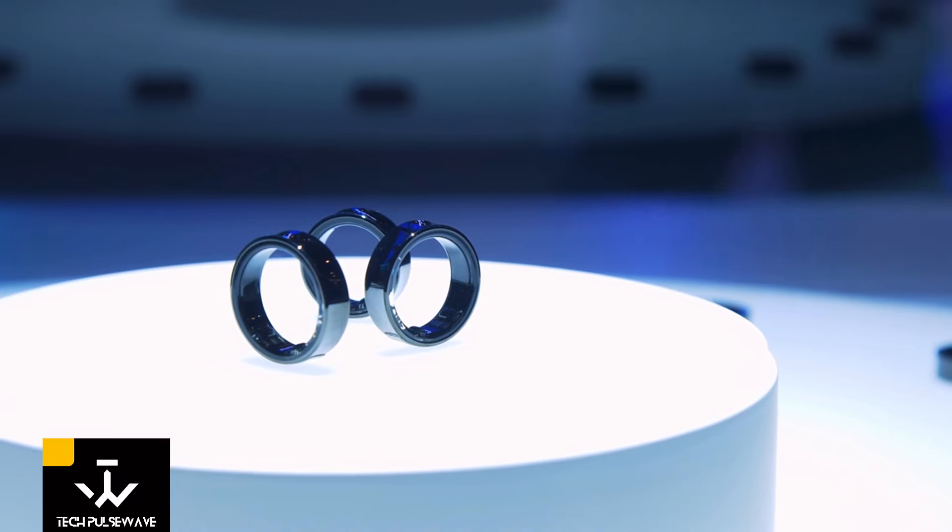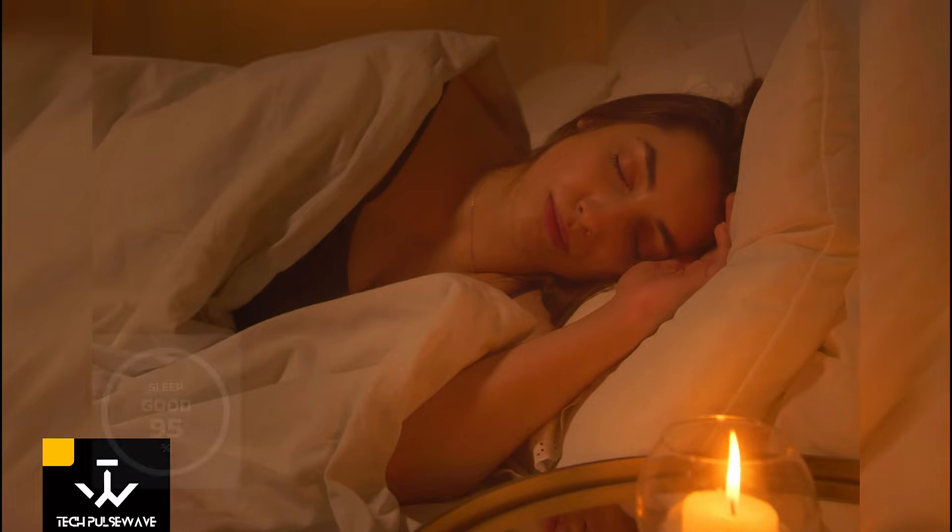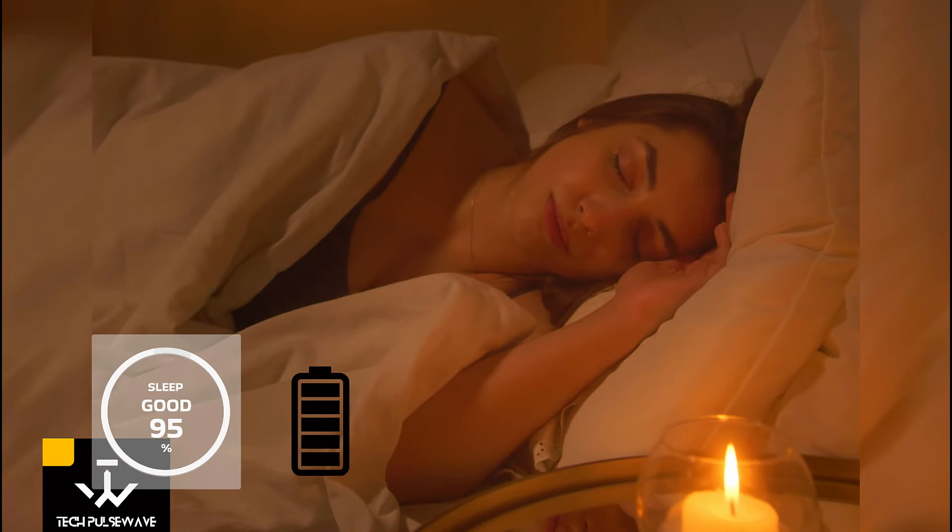One thing that sets the Galaxy Ring apart is its focus on sleep tracking. Its minimalist design and longer battery life make it perfect for wearing overnight, ensuring you get accurate insights into your sleep patterns.